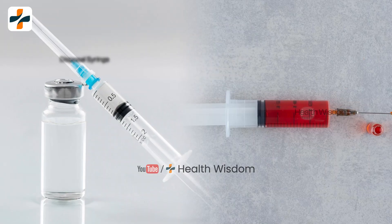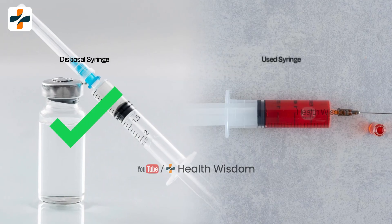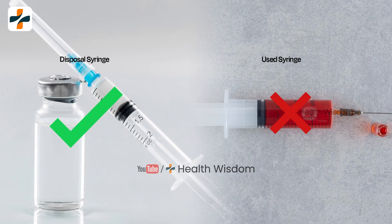Never reuse syringes or needles. Use new disposable syringes and needles every time.